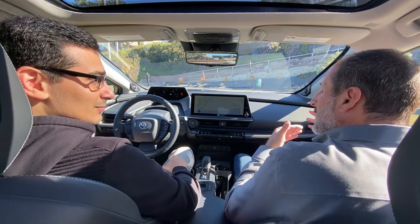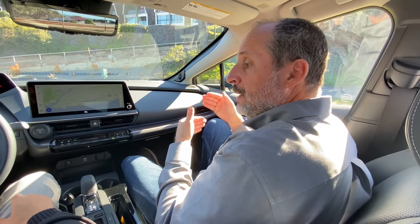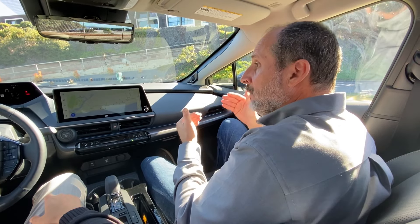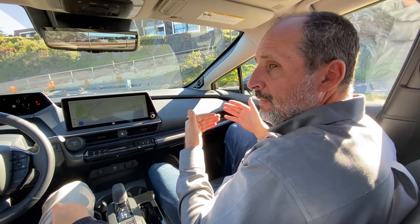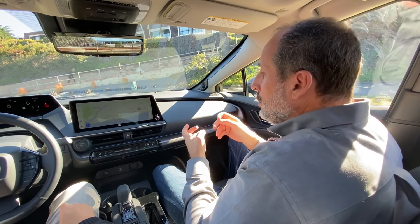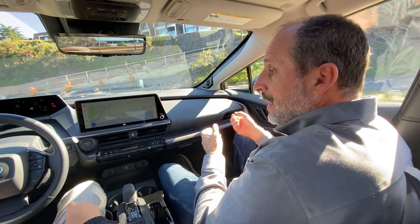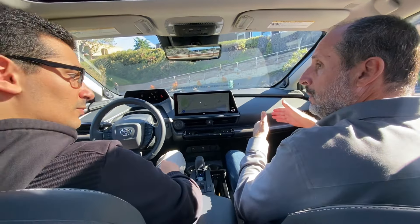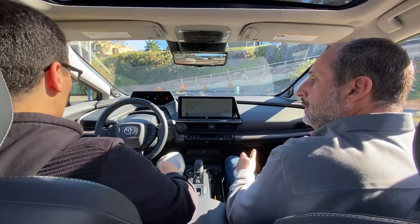Another feature is Digital Key. This is where you can use your smartphone to start and drive the vehicle in the absence of your smart key. We do recommend keeping the smart key on you in case of emergencies. Where it really comes in handy is if you want to give somebody access to your vehicle — a child, a relative, a friend — and you don't want to walk out to give them the key. Once you have Digital Key set up, you can add and remove them as a user within the Toyota app. They'd be able to get in, access the car, start and drive it. It works via Bluetooth communication when you're in proximity of the vehicle.